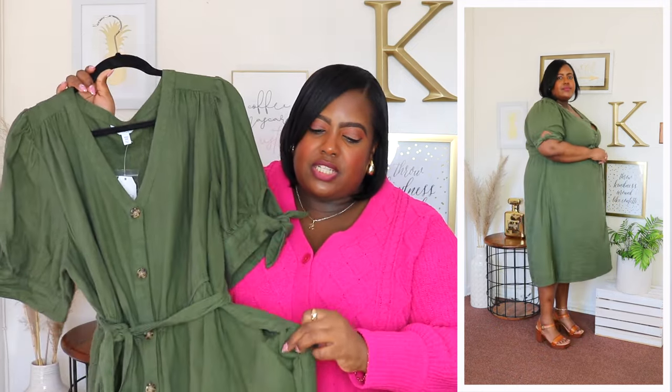It comes with a removable belt and I love the material on this — it's a linen rayon blend. It's a medium weight dress, perfect for the spring season. It also has two side slip pockets so it doesn't add any bulk, and it's a midi length on me. This dress is very flowy overall, perfect for the upcoming warmer weather. You could add a denim jacket over this and sneakers to dress it down, or if you want to dress this up you could pair it with some heels. It's very versatile.